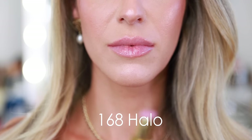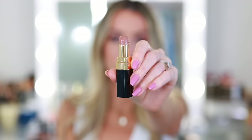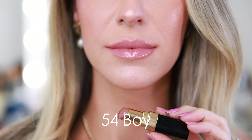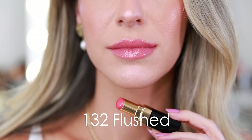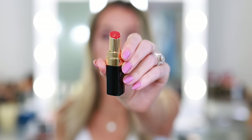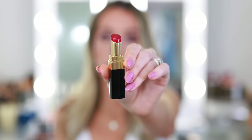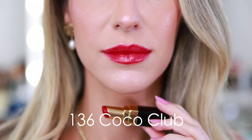This is 168 Halo — more of a sheer balm with a little iridescent sheen. This has to be the most popular Rouge Coco Flash: 54 Boy, always a top seller — a sheer nude that almost looks like you're not wearing anything. This is 132 Flushed, a warm peachy pink and perfect everyday pink. This is 146 Dazzle, a bright vibrant orange — one of the more pigmented Rouge Coco Flashes. And this is 136 Coco Club, which I believe was a Black Friday launch a couple of years ago.